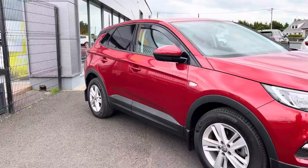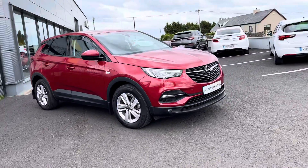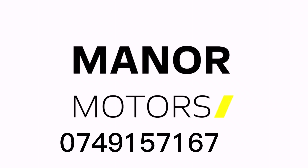Our sales team can tailor a finance package to suit your monthly budget. Nationwide delivery available to make your purchase as easy as possible. Call us today on 07491 57167.